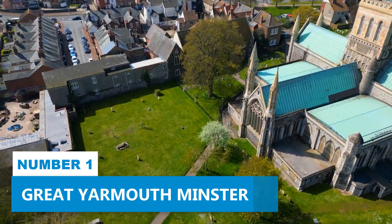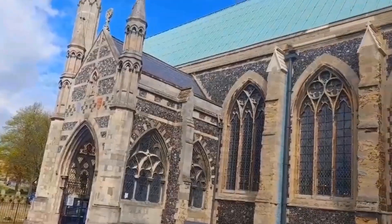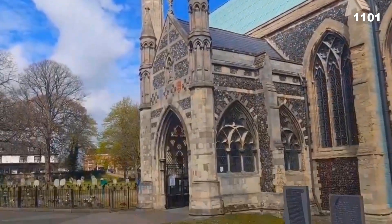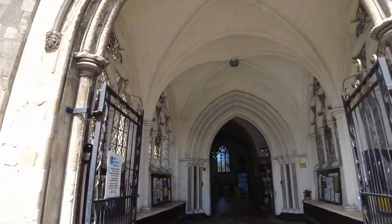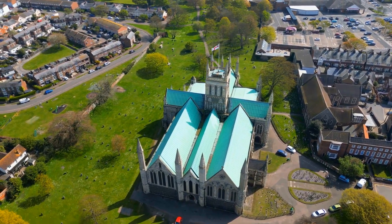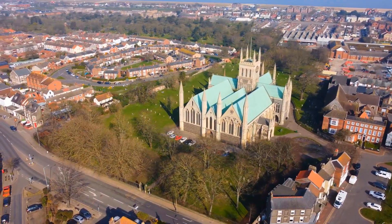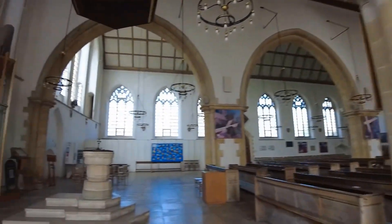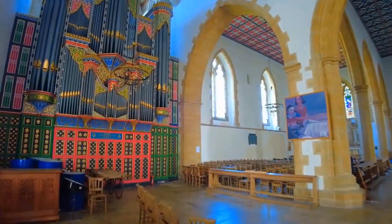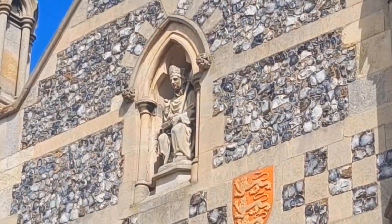Number 1. Great Yarmouth Minster. Great Yarmouth Minster is one of those places that just grabs your attention from the moment you lay your eyes on it — a true feast for the senses. Founded in 1101, it has seen many changes resulting in an incredible fusion of architectural styles. Its towering central tower stands over 150 feet tall, made of limestone and flint. Step inside and you'll find the grandeur of the nave with its high ceilings and majestic arches, along with stunning stained glass windows showcasing scenes like the martyrdom of Saint Nicholas.